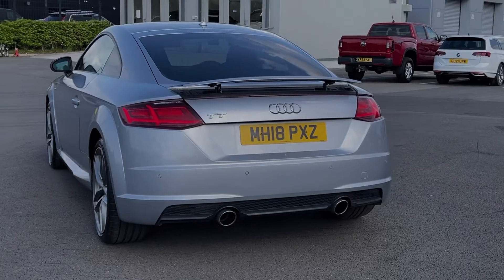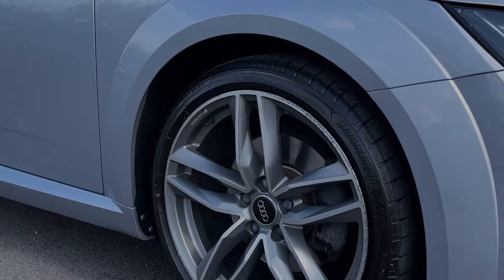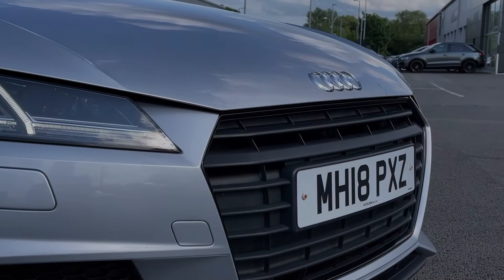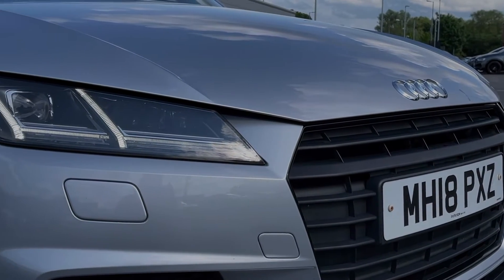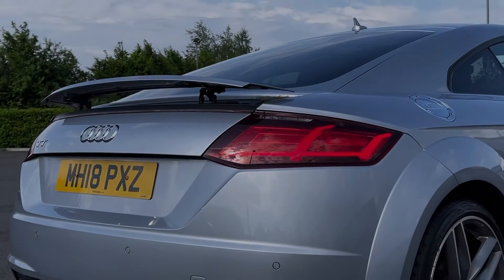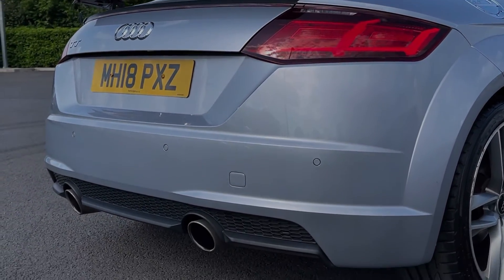The vehicle comes finished in the fantastic Floret silver metallic paint, which was an option costing £550 at new. This looks brilliant paired with the 19 inch Audi Sport alloy wheels. The car also offers the automatic all-weather LED headlights providing incredible visibility, and the TT also comes equipped with the rear parking sensors, alerting you to obstructions when manoeuvring.